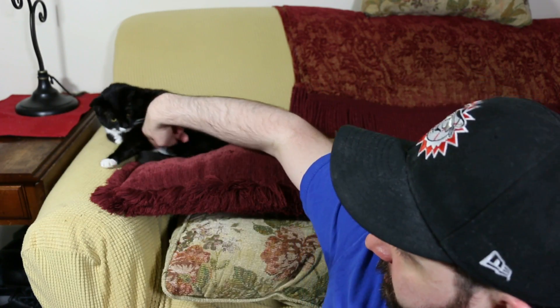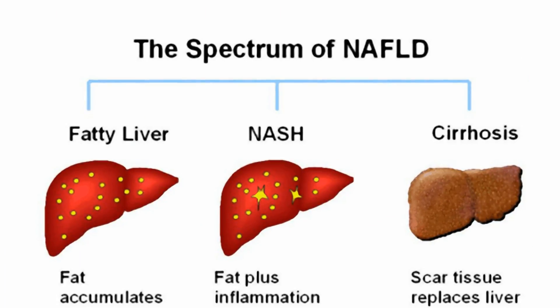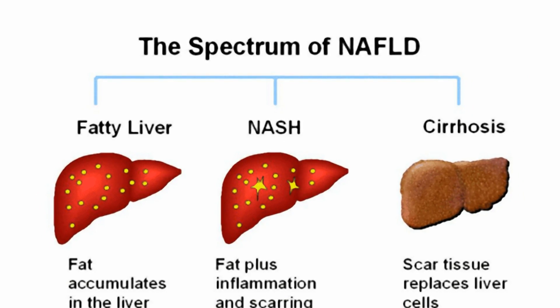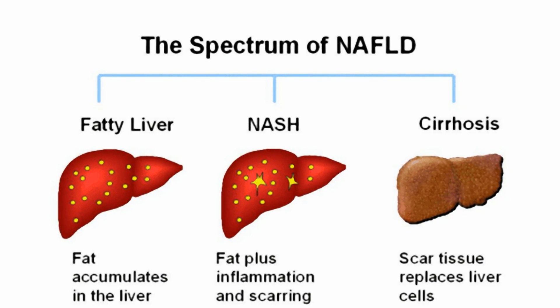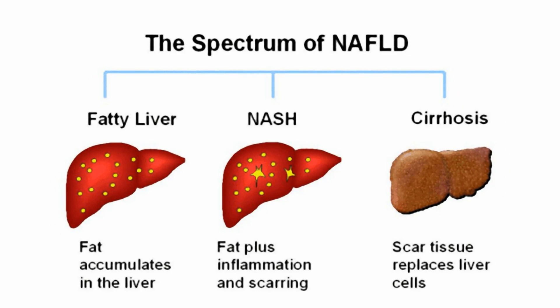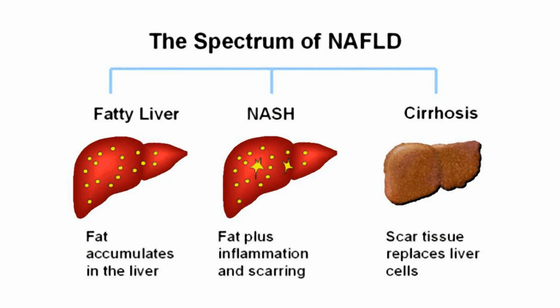Next up, a new drug could provide an effective treatment for obesity-related liver disease. The drug, called URMC-099, specifically targets non-alcoholic fatty liver disease, a condition linked to a high-fat, high-sugar diet, which affects tens of millions of people in the United States alone.